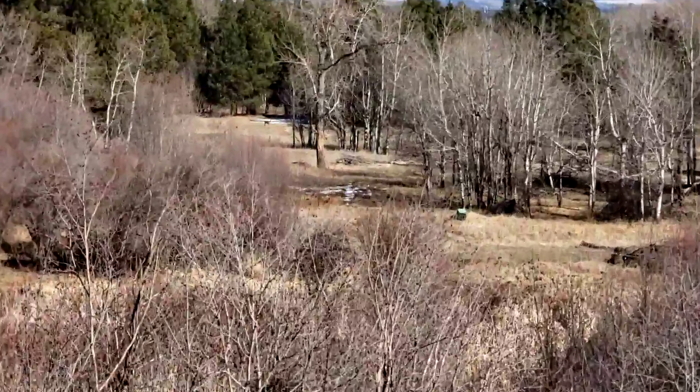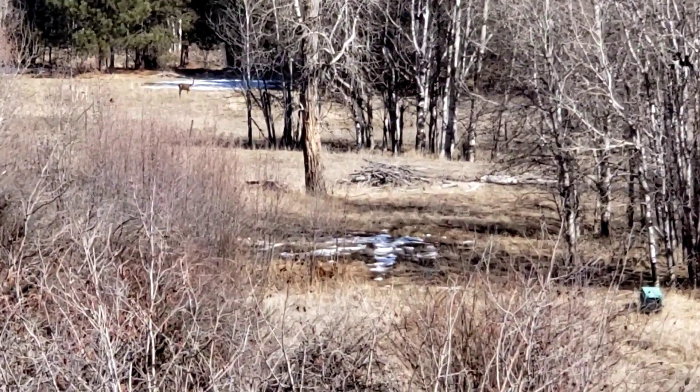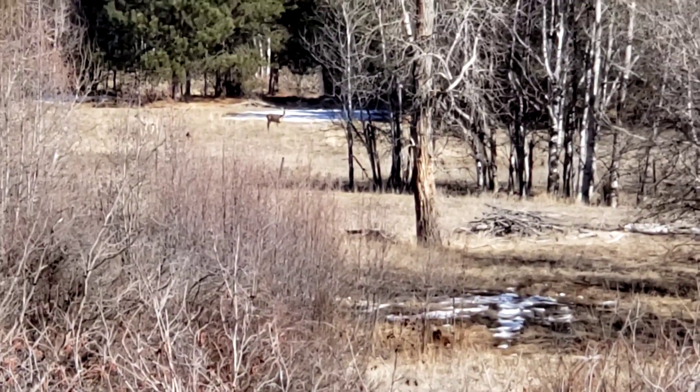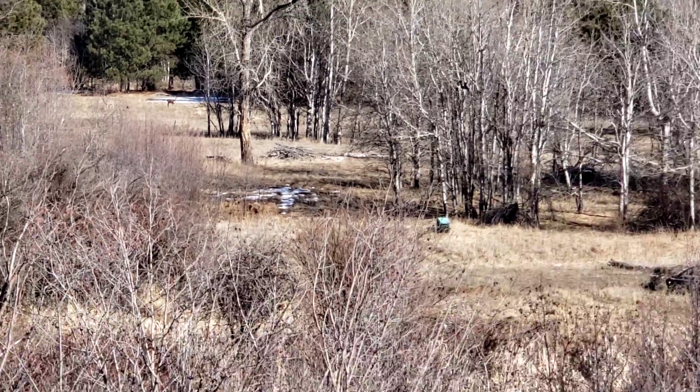Look at this - right down in the backyard. Deer! Eating. I hope you can see that. I'm on a camera phone. Yeah, that's what it is. They're just sitting down there eating.